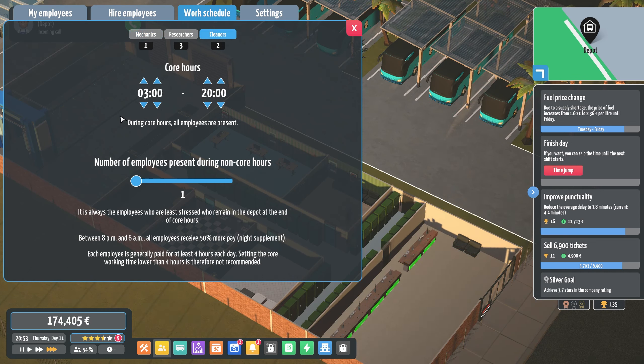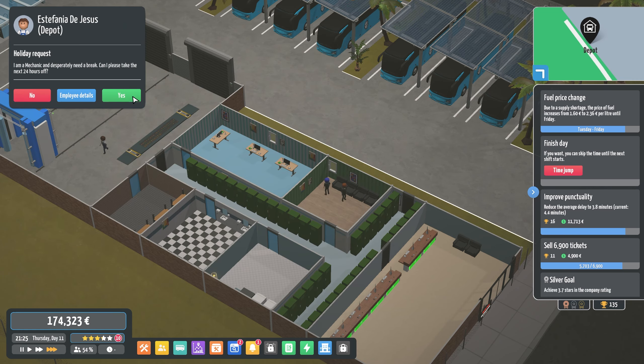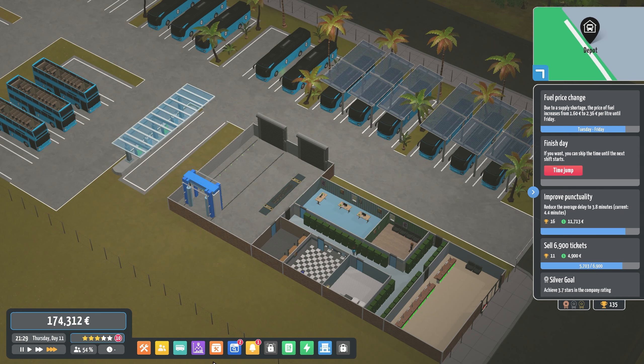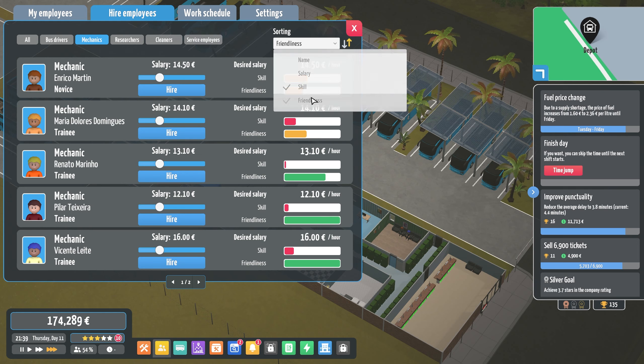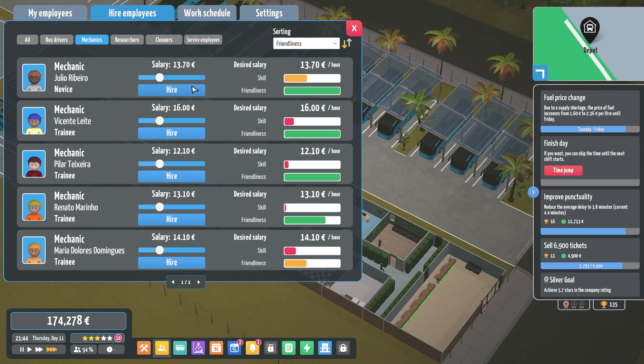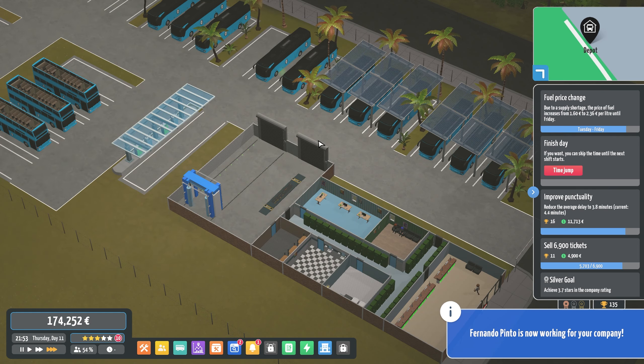We'll sort out the cleaners' schedule too — make them come in roughly at the same time, around 3, and then go home at 10, with only one person in during off-call hours. We might need to hire more employees in general. Going off friendliness — we'll hire a cleaner. They haven't got the greatest skills, but we'll hire them. So we've got a few extra now, which would be pretty handy.